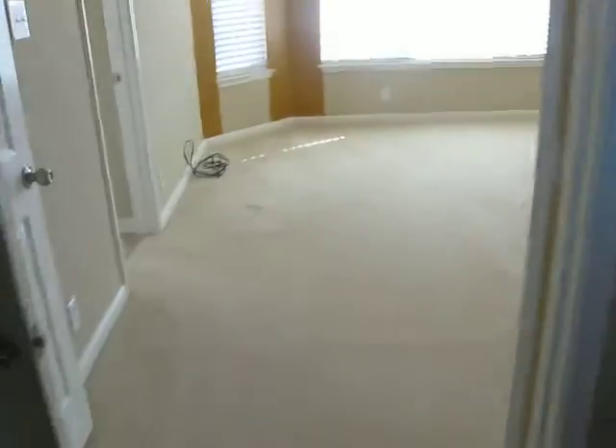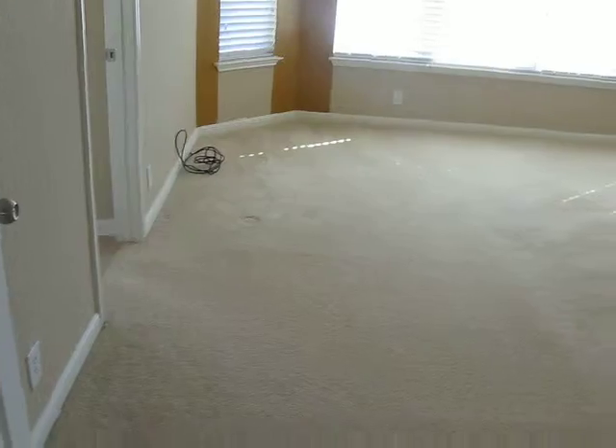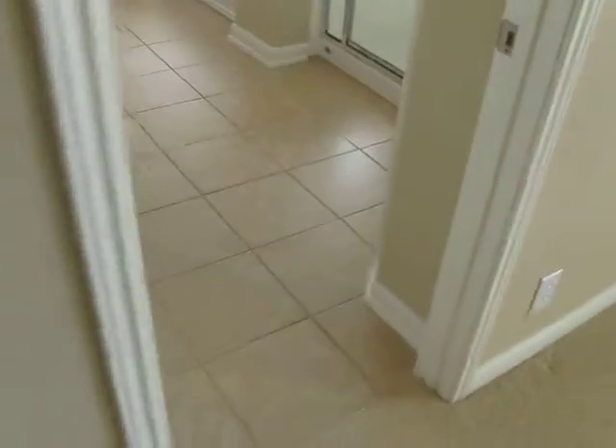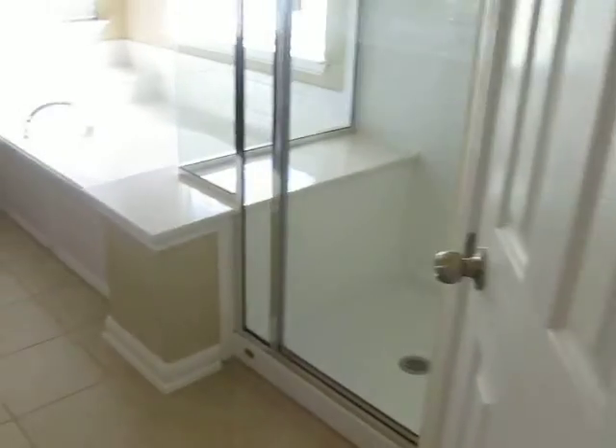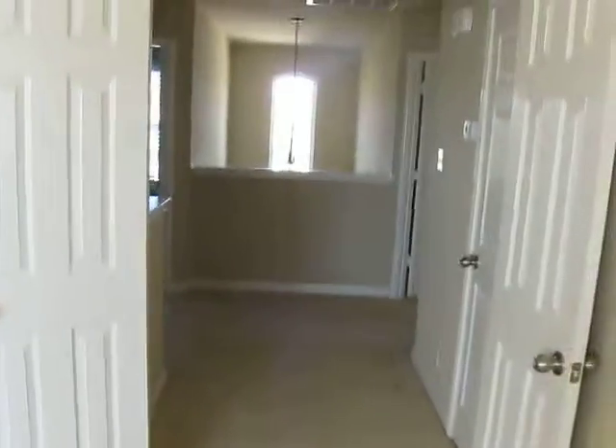And now the master suite with double doors, bay window, tile flooring, separate shower and tub, and his and her vanities. Thank you for taking today's tour. Call for your showing today. Thank you.